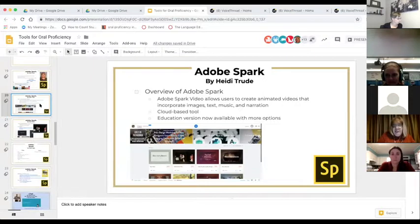Adobe Spark Post is used for creating graphics — infographics, posters, anything like that. Adobe Spark Pages can be used to make a blog, a website, or a scrolling newsletter. Adobe Spark Video is my favorite video creation tool — I use it for lots of oral presentations in my classroom. It allows teachers and students to create animated videos incorporating text, images, music, and narration, and you can also include video clips. It's a cloud-based tool that works on all devices, except the mobile app requires iOS.